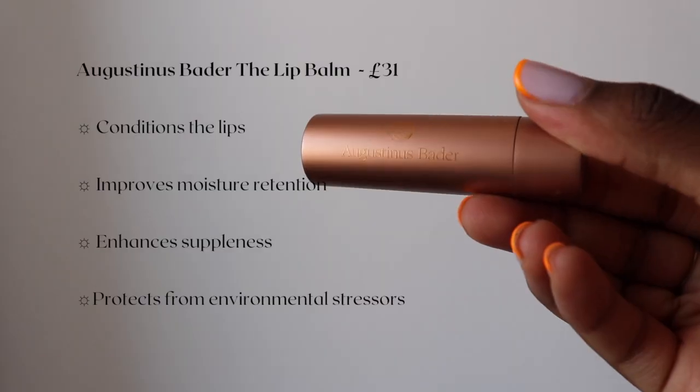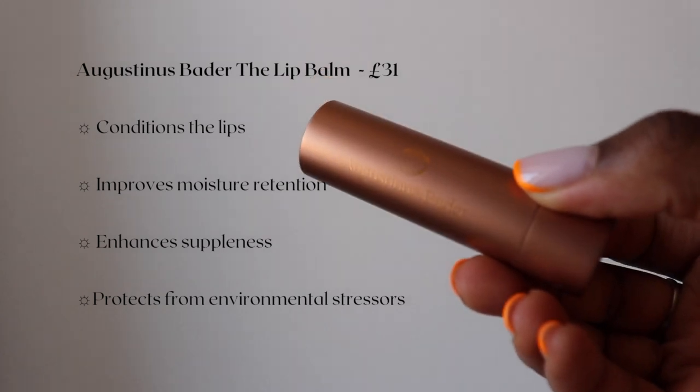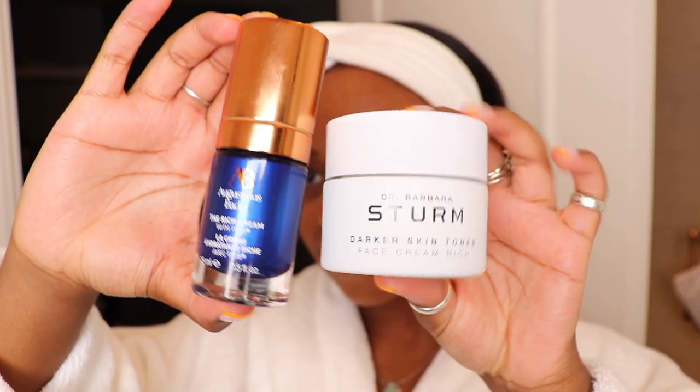Now I'm using my Augustina Spada Lip Balm. Honestly, I do like this, but I do have other lip balms that I feel are just slightly more long-lasting. I feel like this is a base lip balm and I want more on top.